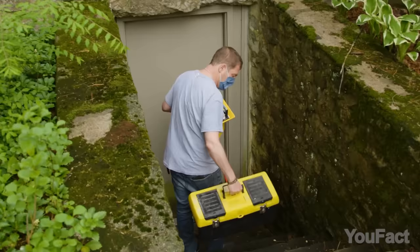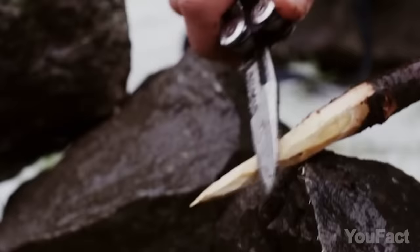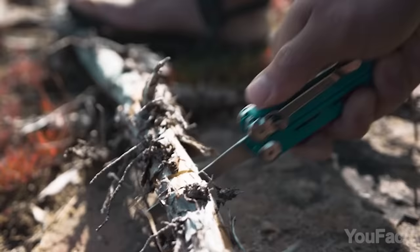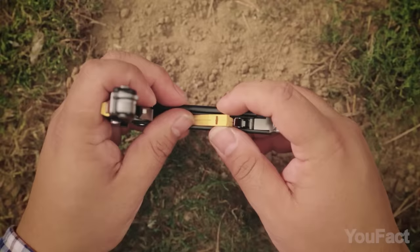Why would anyone want to lug around a bulky and heavy toolbox when they can just take one tool with them? The Leatherman Signal Multi-Tool is packed with pretty much every survival feature you might need on an adventure. It combines 19 things within one body — it has a fire starter, a hammer, and even a saw. Of course, there's an almost 3-inch blade you can easily remove, plus a sharpener to keep it razor sharp. And when you're in danger, use the safety whistle to call for help.